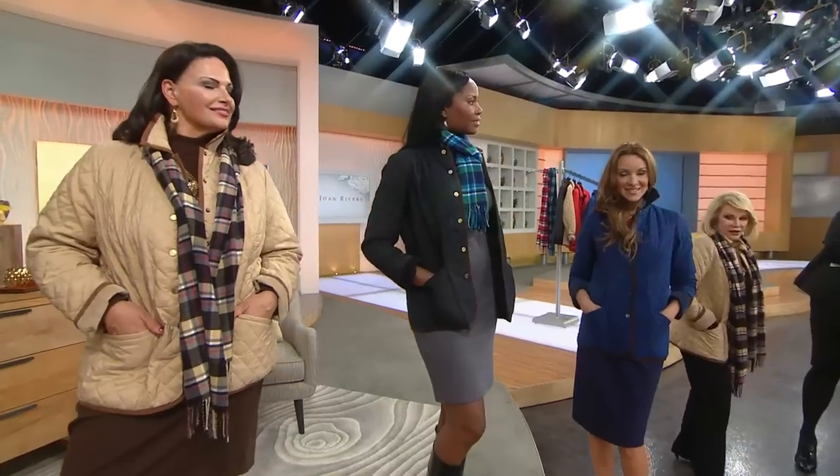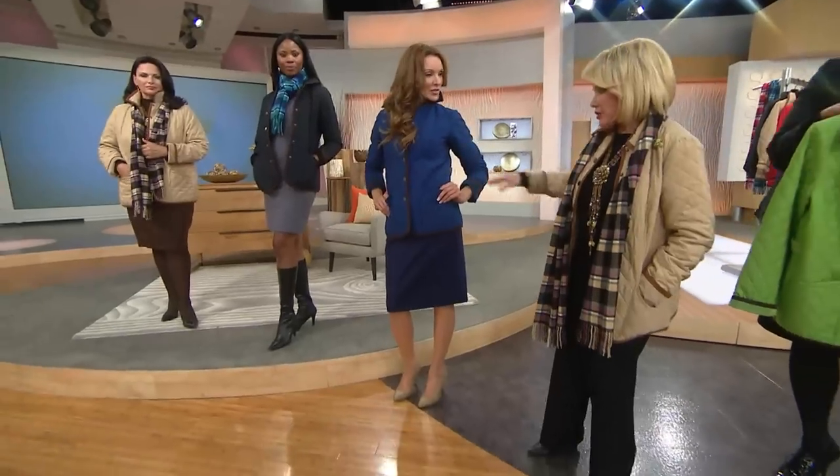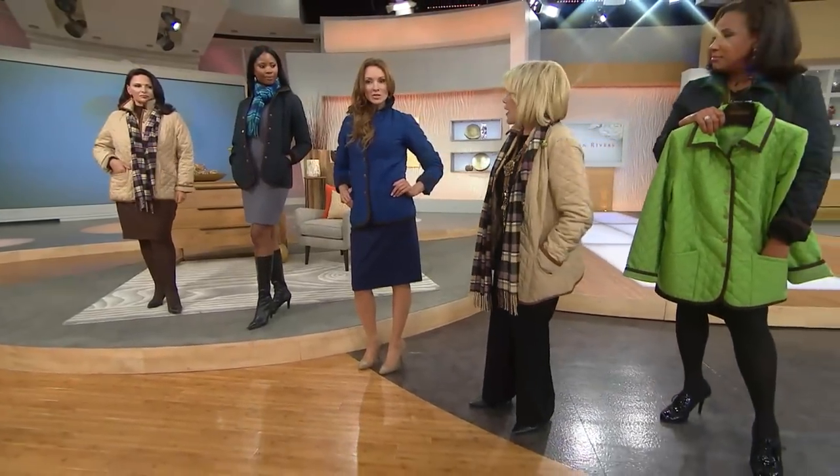And the blue that Suzanne's wearing — it's a wonderful blue. It's not navy; it's one up from navy. Extra small is all that's left in that one — it's called Fashion Cobalt.